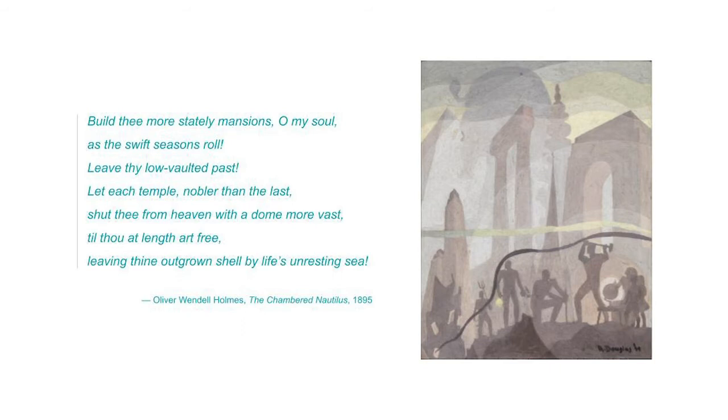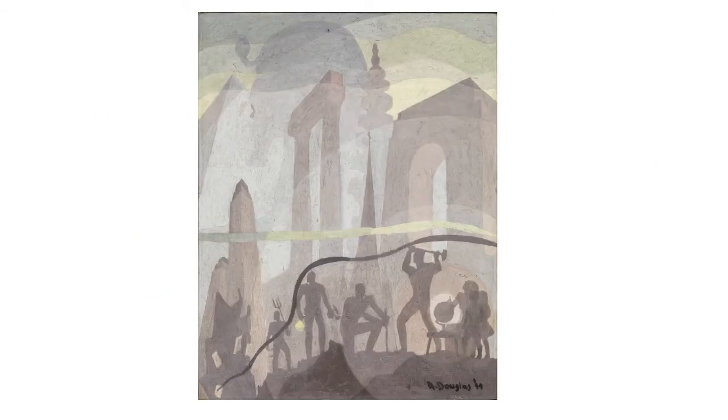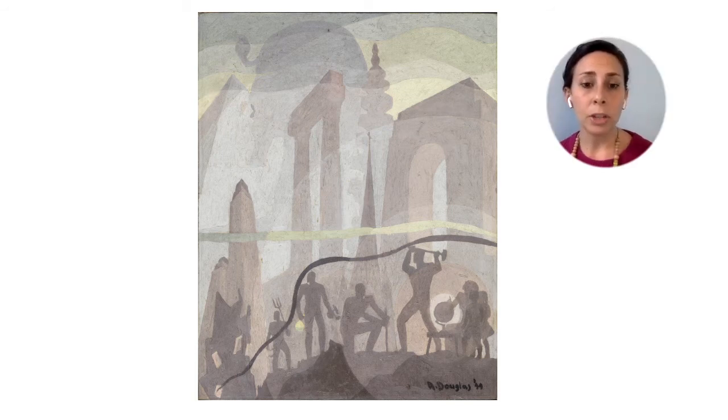I also hear references in the poem to the passage of time, like "as the swift seasons roll" and "leave thy low vaulted past." Take a minute to think about how this poem adds to the way that you're thinking about this painting. Since we mentioned that dark line curving across the painting, you may also see other graphic elements of line, shape, and color that the artist used. Look for some concentric circles and wavy bands of color. These are elements that are distinctive of Aaron Douglas's style, which we'll learn more about in a moment. Now write on your paper a few words or sentences describing what you think are the main ideas of this painting.